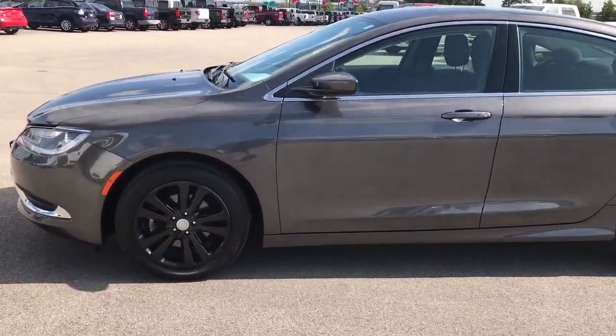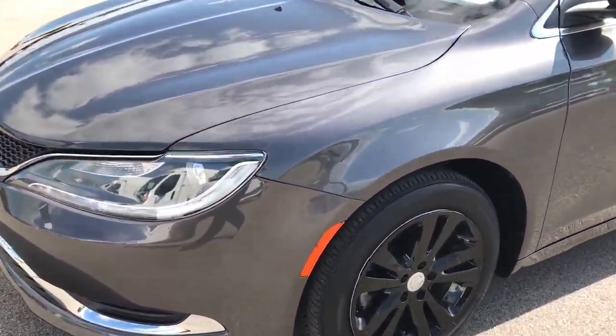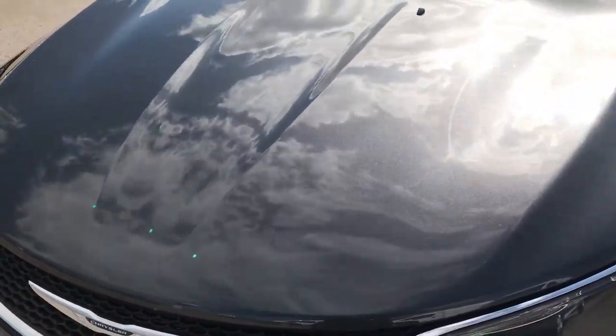This is stock number 7T441A, a 2015 Chrysler 200 Limited. This vehicle has a 2.4 liter multi-air 4 cylinder motor.